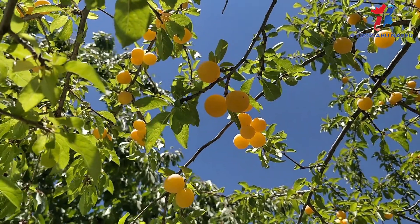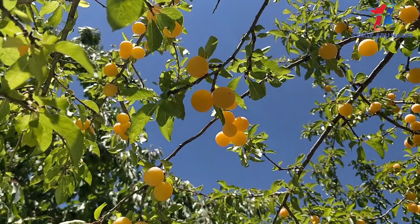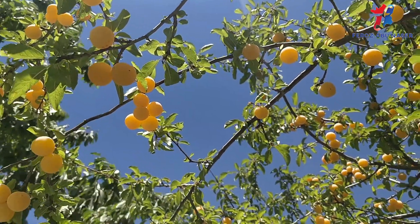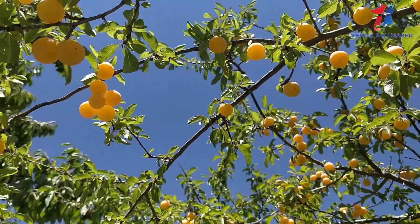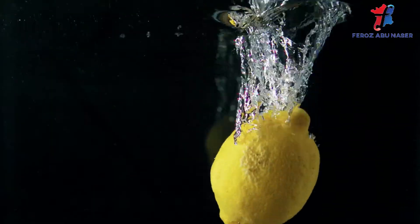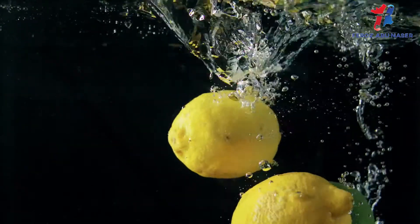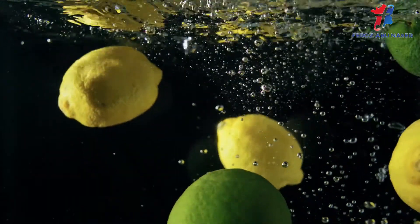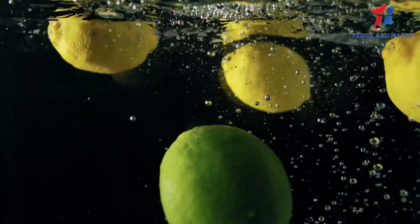Lemon is a good source of vitamin C. Getting enough vitamin C can boost your immune system, relieve upper respiratory tract infections and other illnesses. It is rich in anti-inflammatory properties, which helps to reduce irritation in the throat and lungs, as well as clearing the airways and relieving a dry cough. Adding fresh lemon juice to hot tea with honey may reduce phlegm.